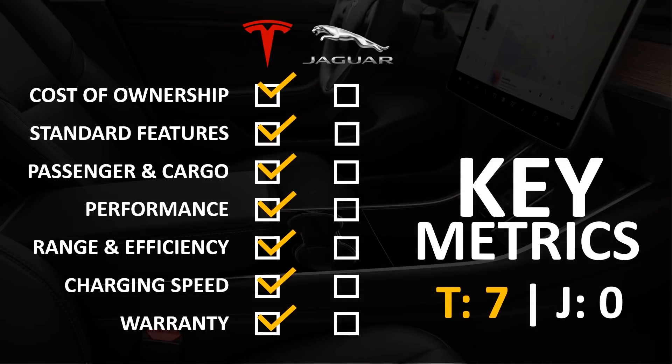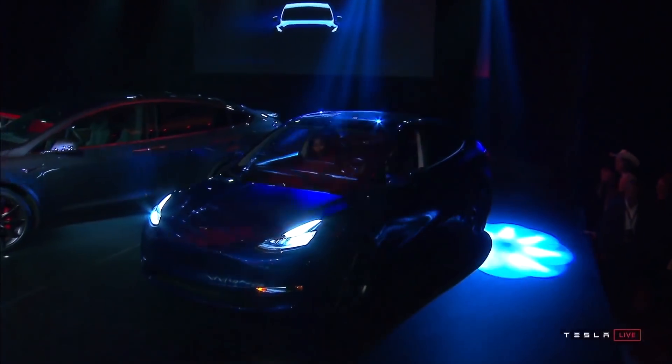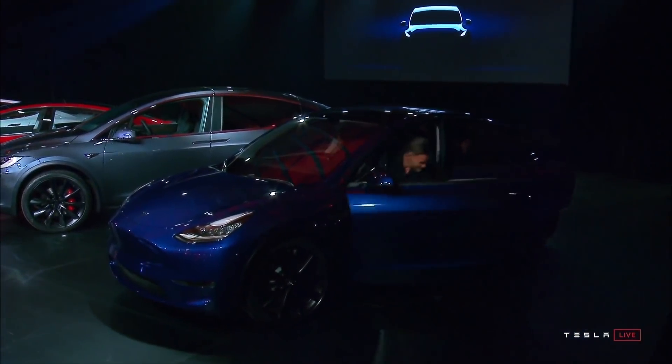Comparing these two vehicles, the Tesla Model Y has the lowest cost of ownership, more standard features, more room for passengers and cargo, greater performance, much better range and efficiency, faster charging speed, and in my opinion a better warranty since the most expensive components are guaranteed longer. Tesla wins all seven metrics, and based on these, the Tesla Model Y is a much better vehicle and a much better option for most people.